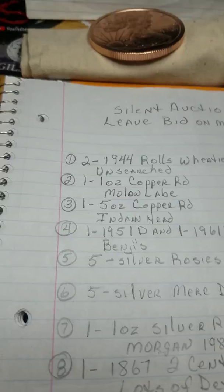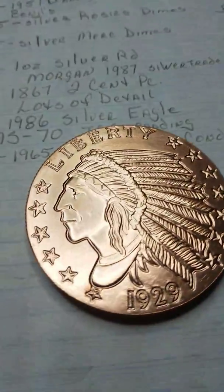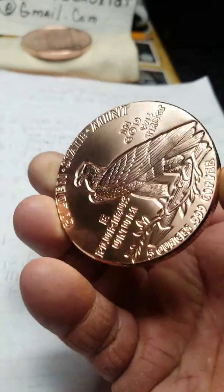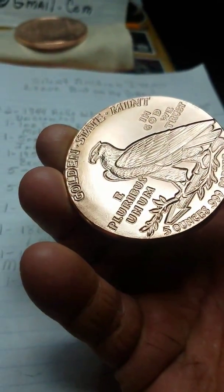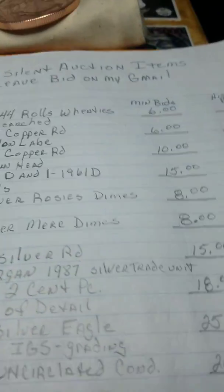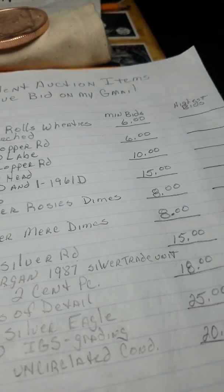Next item is a five ounce copper round — the Indian head. That's this dude right here. And it's big, heavy, and meaty. That's a big chunk of copper right there, folks. Beautiful piece. And I'm only looking for $10 to open that bidding up on that.